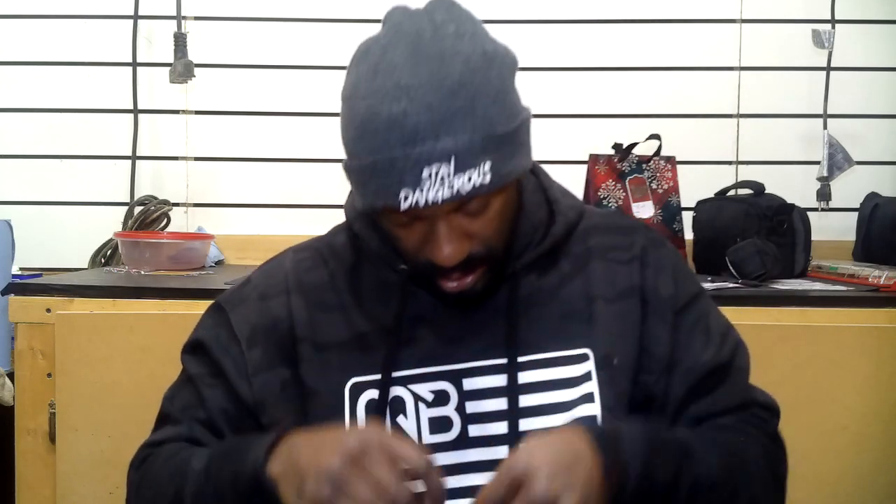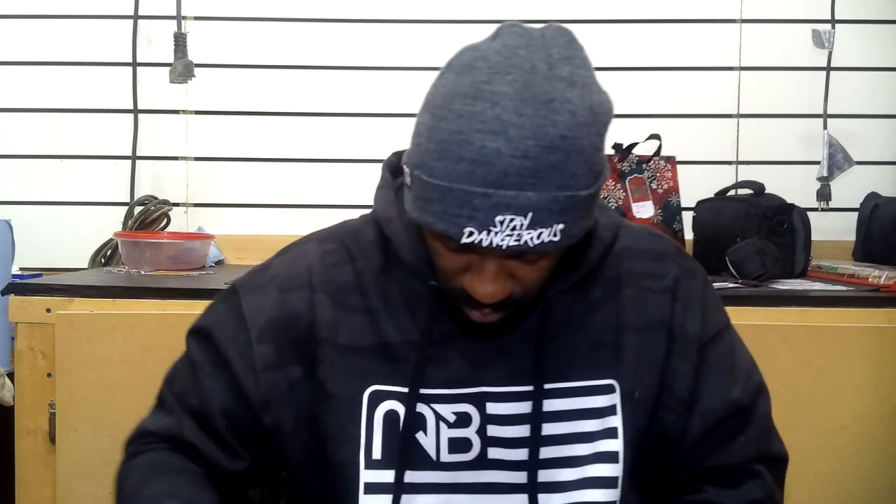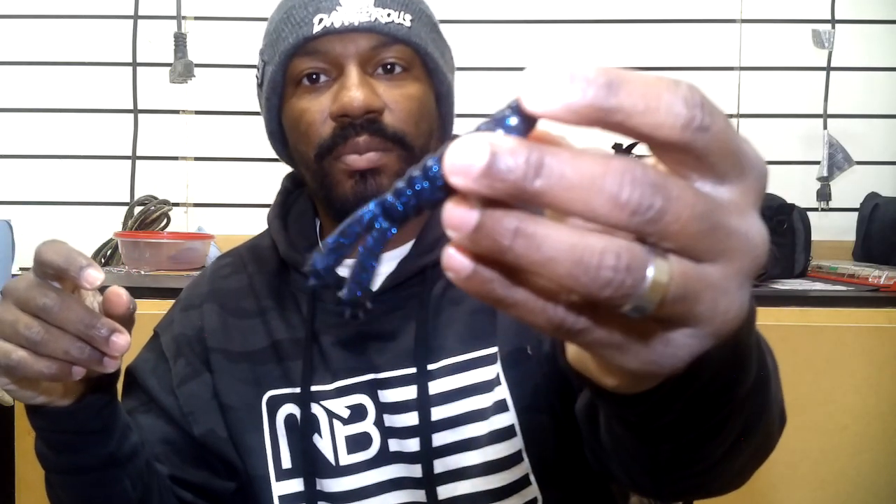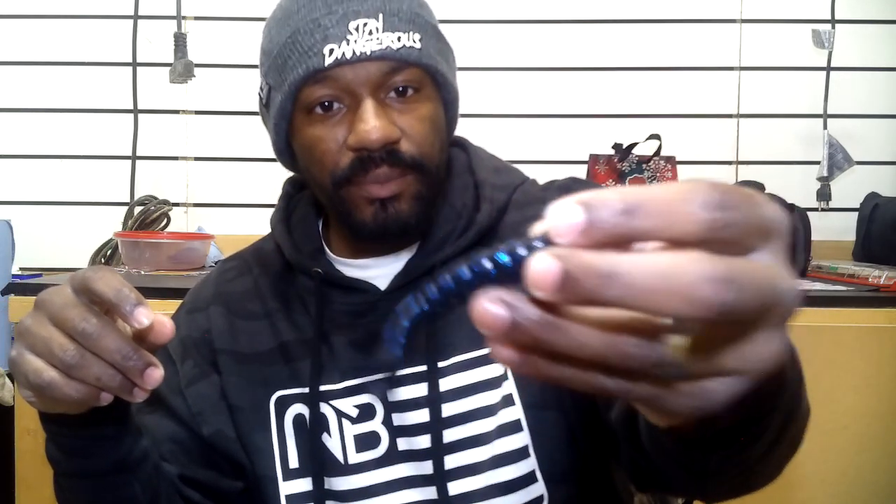Z-Man soft plastic — we have the Z-Man Goat in black and blue color. One already fell out of the tray. What I like about these is you pull these little tabs here to separate them so you get your action. You can fish this on the back of a jig, rig it up on a hook and fish it Texas style, or flip it. These appendages are going to give off a lot of great action. In this color — black and blue — you cannot go wrong. That's one of those colors where when in doubt, put it on there.